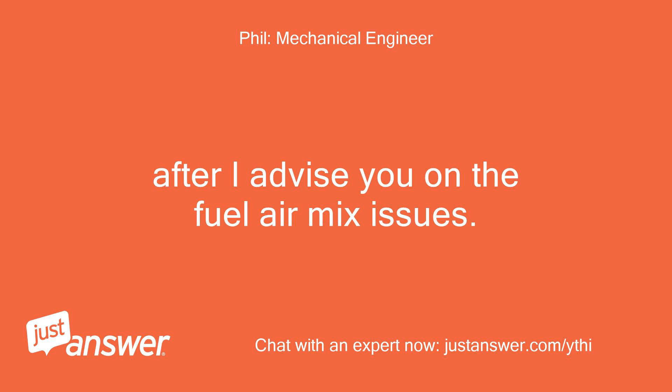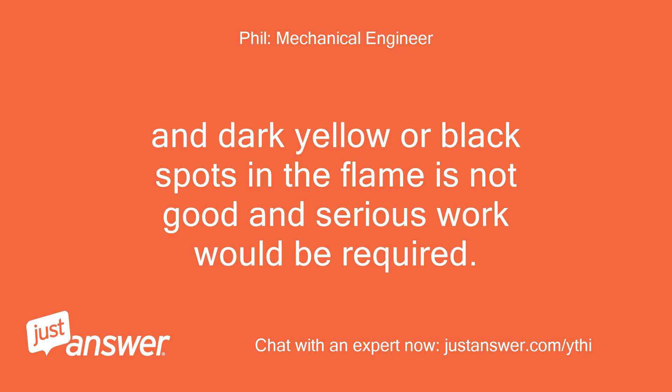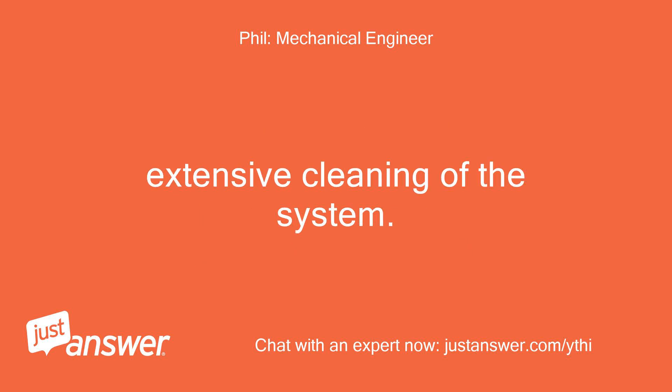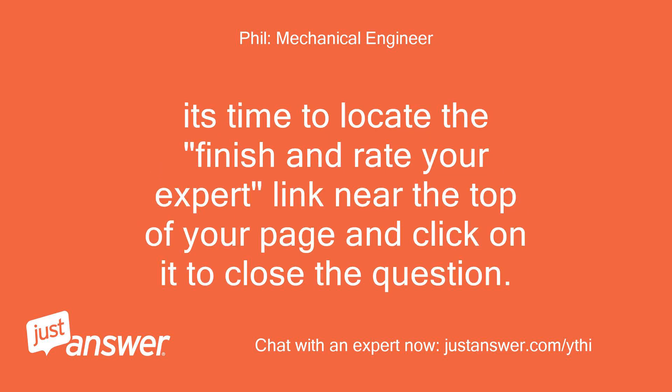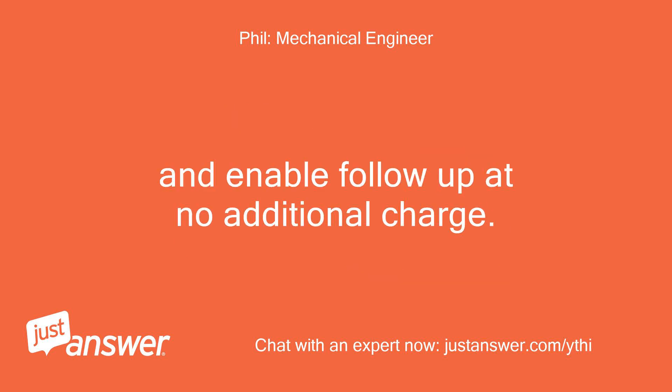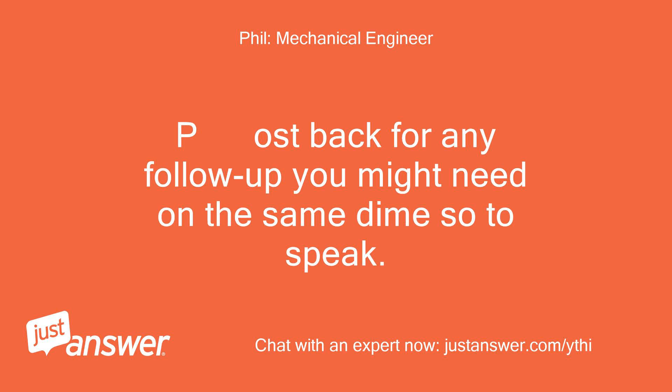After I advise you on the fuel-air mix issues: bluish is almost too good — white-yellow is good. Dark yellow or black spots in the flame is not good and serious work would be required — extensive cleaning of the system. Tomorrow, get the numbers off of the brass spray nozzle and buy two spares. It's time to locate the 'finish and rate your expert' link near the top of your page and click on it to close the question, and enable follow-up at no additional charge. I appreciate your business — post back for any follow-up you might need on the same dime, so to speak.